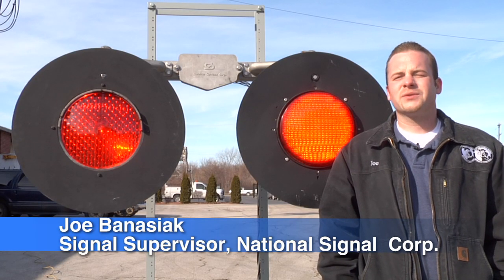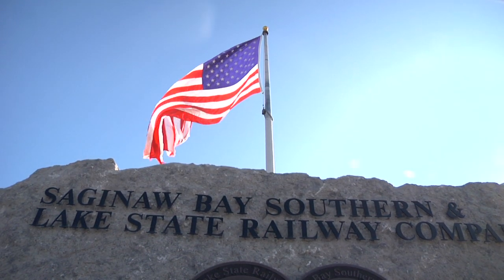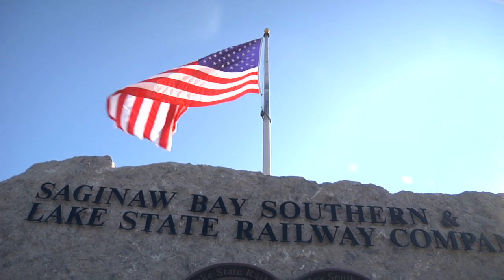The cost effectiveness of LEDs not only applies to traffic signals, but they can also be used in the railroads. My name is Joel Banasek and I'm a signal supervisor for National Signal Corp. Today we are in Saginaw, Michigan, at the Saginaw Bay Southern and Lake States headquarters.